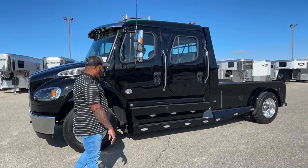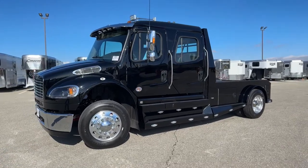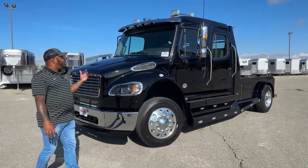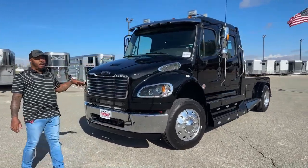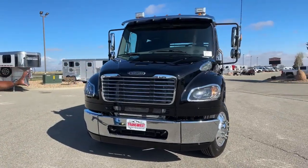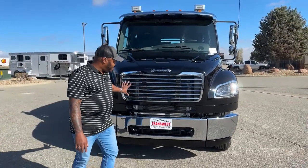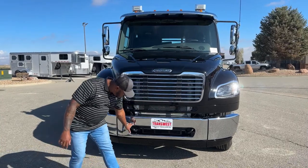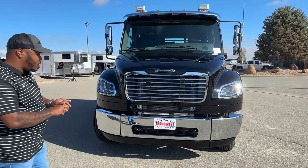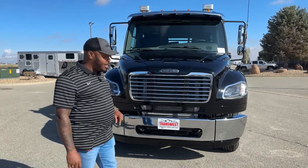As you guys can see, the exterior on this particular unit is black. We do have some chrome highlights around this unit. One thing you guys will not see on this truck right now is our front grille — this one was back-ordered, so we were waiting on those parts to come in. But the front end will be awesome looking because you have the chrome three-piece that will come over here, cover down here, and of course cover underneath here. You'll find that three-piece bumper on a majority of Freightliners out there.